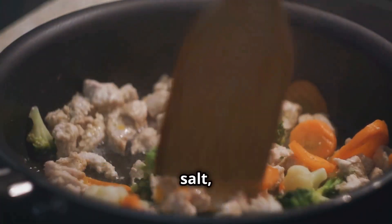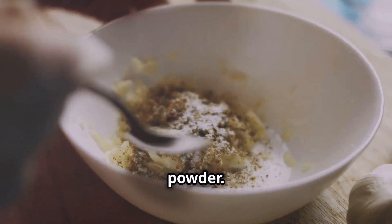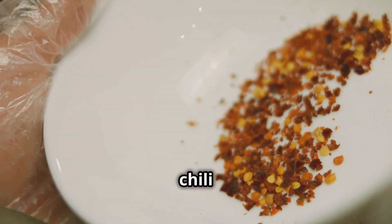Season everything with a pinch of salt, a dash of pepper, and a sprinkle of garlic powder. Want a bit of a kick? Add some chili flakes.